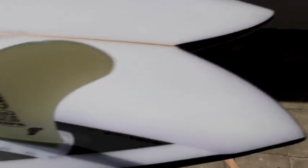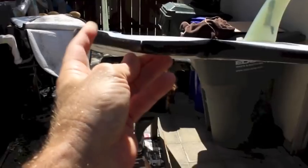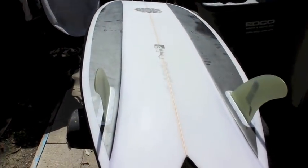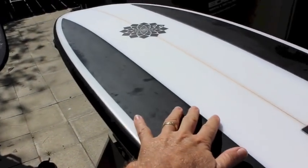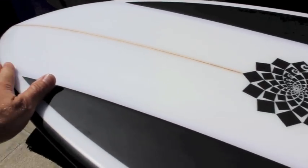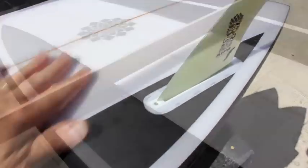This board's five-nine, twenty and a half, two and five-eighths — really cool board. You can see right here is the end of a mid-channel that runs all along this black panel on both sides, right up in here. There's an edge here — I'm not sure if the video picks it up — but it goes all the way to here.